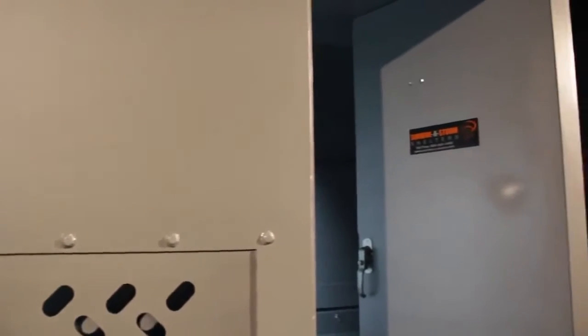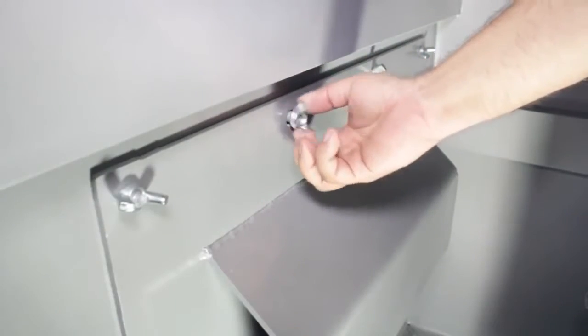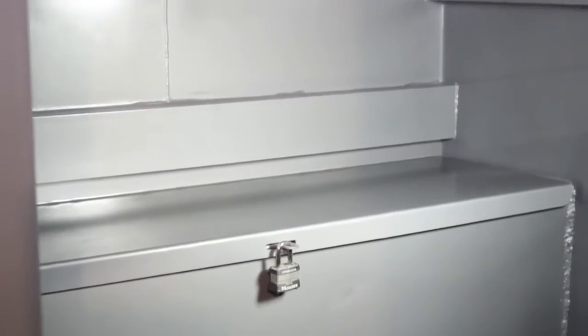An in-swing door reduces the likelihood that your shelter's entrance will be blocked by storm debris, but we go one step further by providing two emergency escape hatches that require no tools or special knowledge to operate. Other conveniences include a portable fan with light, a television mounting bracket, and a locking storage bench in which to keep emergency supplies or other valuables.